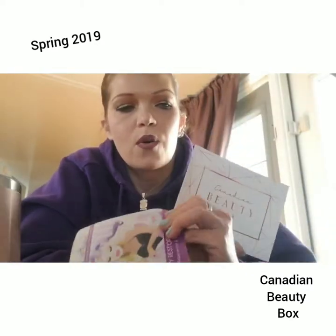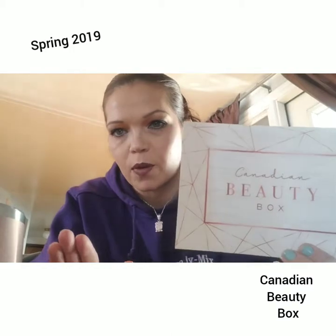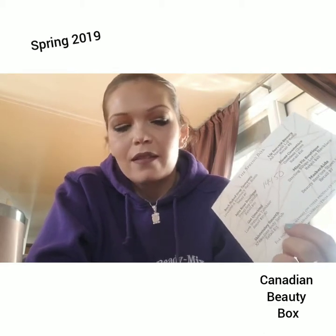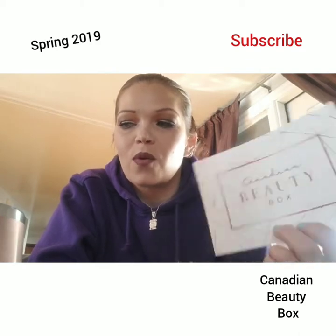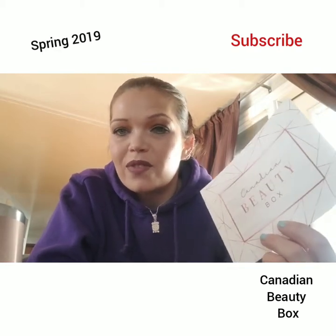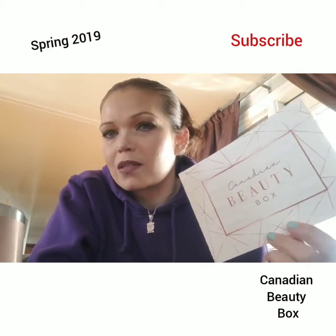The total comes out to $144.50 altogether, and I paid $50. So it actually is a decent box. To get behind these Canadian smaller companies, I am totally game with it. So far this is a good box — this is the first box, the spring box. For those who were asking about it, I think it's a good deal. There was a flash 25% off sale and that's when I got my subscription.